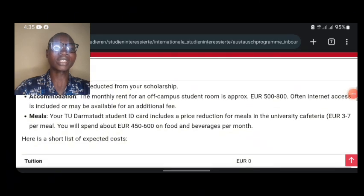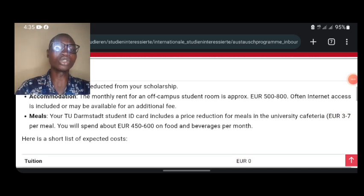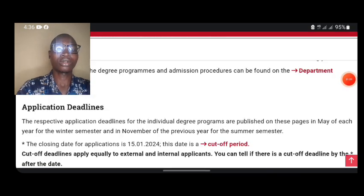The first thing you want to look at right here is that if you look at this section, you are going to see tuition is written zero zero. That means you are not paying anything for your tuition — you are not paying any tuition fee to get yourself into this particular university.